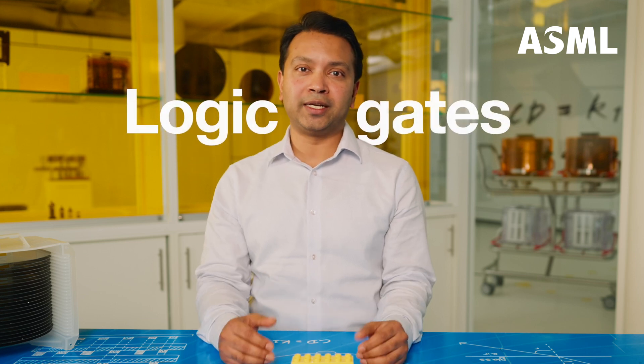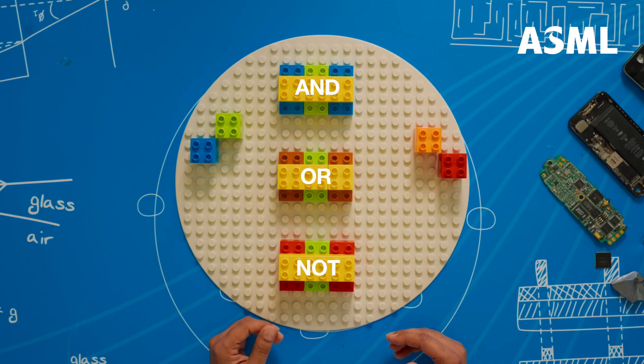At the most basic level of teamwork, combining a few transistors can create logic gates. These perform basic logical functions. The three most elementary gates are the AND, OR, and NOT functions.